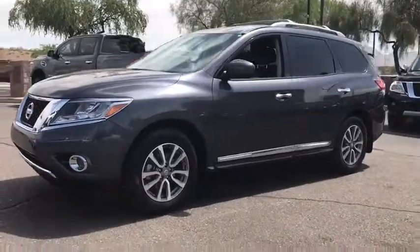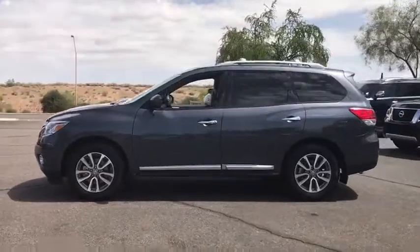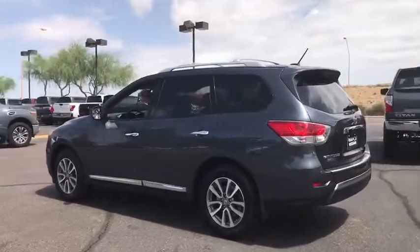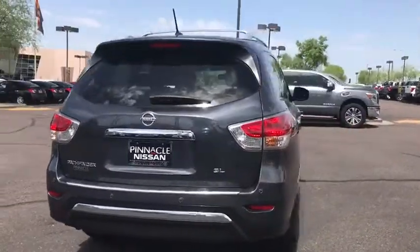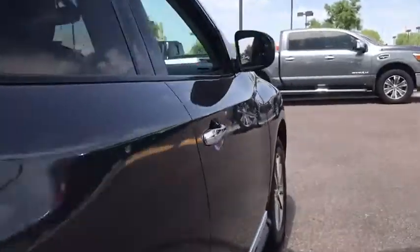The 2014 Nissan Pathfinder. The Pathfinder has a premium interior with three rows of seating for up to seven passengers, as well as versatile seating and cargo configurations. This SUV appeals to both truck lovers and car lovers. This vehicle has less than 25,000 miles.